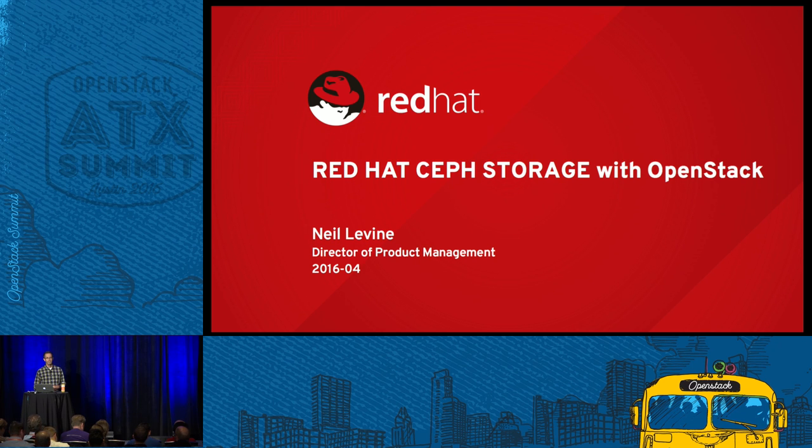Good afternoon. Is the microphone working? Yes, it is. All the other speakers have been saying how bright the lights are on the presenters, and it's absolutely true - you just cannot see a thing with these blinding lights. I'm Neil Levine, Director of Product Management for Red Hat. I work in the Storage BU. I've been working on Ceph for a few years now on the product side, and I'm going to hand over to Will Bogie from Target, who's going to give you the experience of a real-life Ceph deployer and some of the experiences he's had getting Ceph to run in an OpenStack environment.